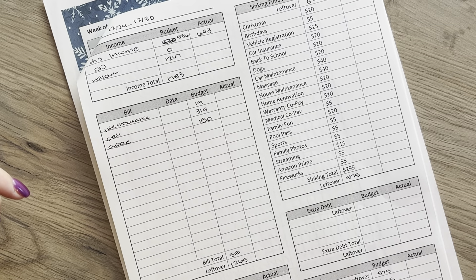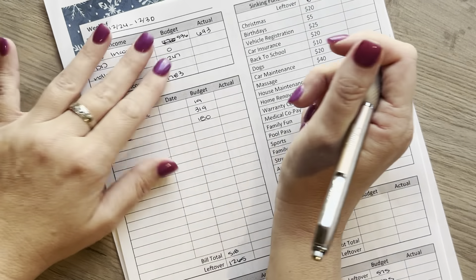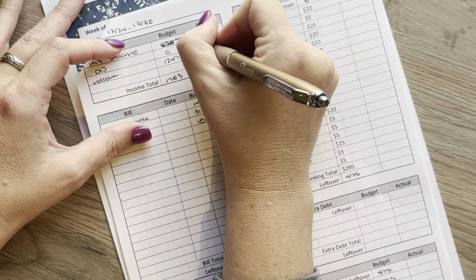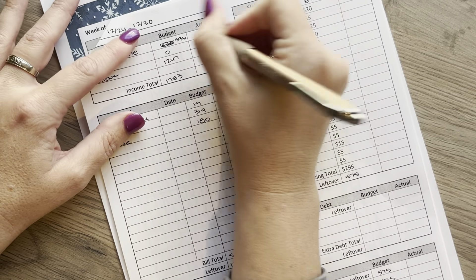I apologize for the confusion. It was Christmas and everything coming up — just one of those weeks. Anyways, he got paid $6.93, and then we had DoorDashed enough to make up the difference to make it $8.50. So that was $1.57, and then we did roll over the $1,247.